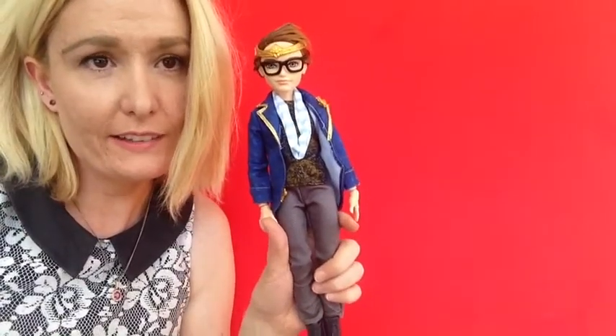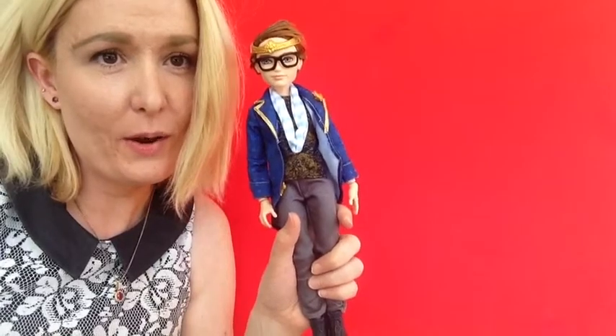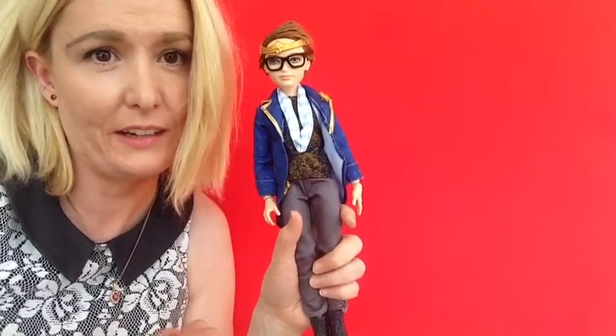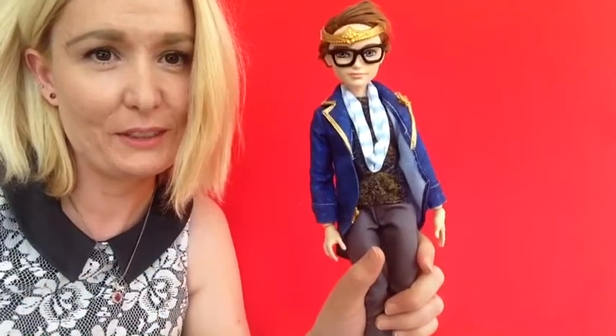This is Ever After High Dexter Charming. I think he is so cute, and I wanted him the most out of all the Ever After High dolls, until I got Cerise Wolf — but I just love him. He's so cute. So this is the end of my August favorites. Bye!